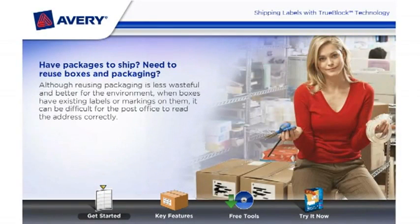Have packages to ship? Need to reuse boxes and packaging? Although reusing packaging is less wasteful and better for the environment, when boxes have existing labels or markings on them, it can be difficult for the post office to read the address correctly.